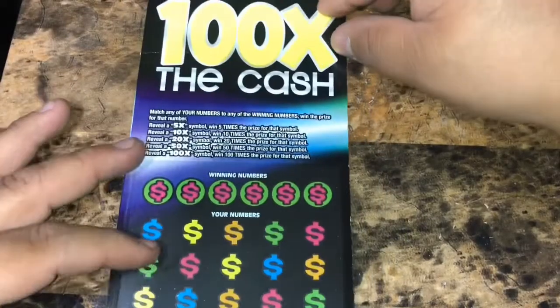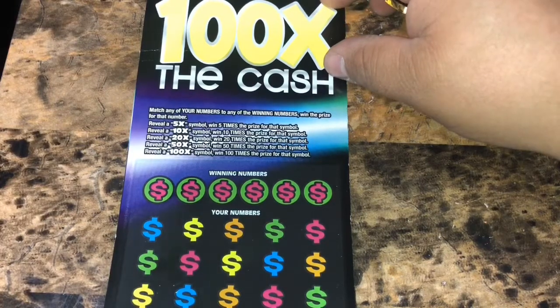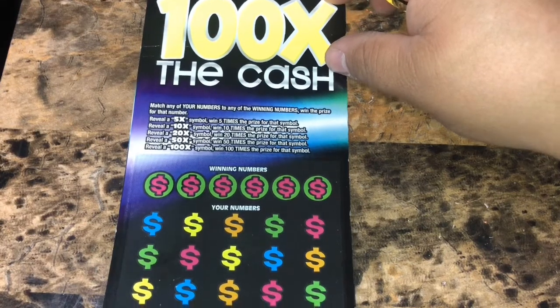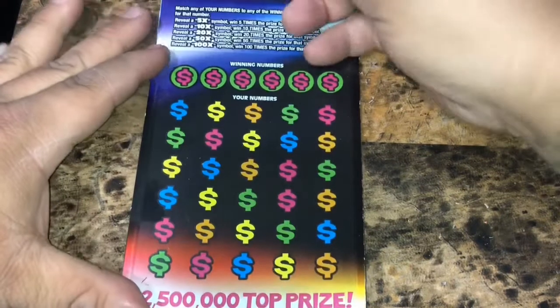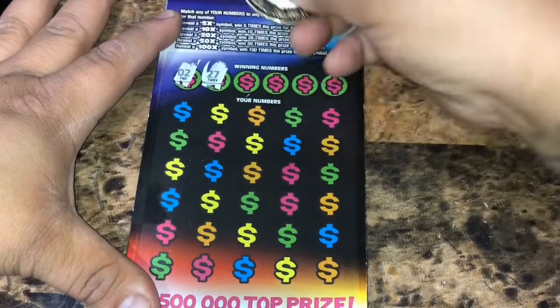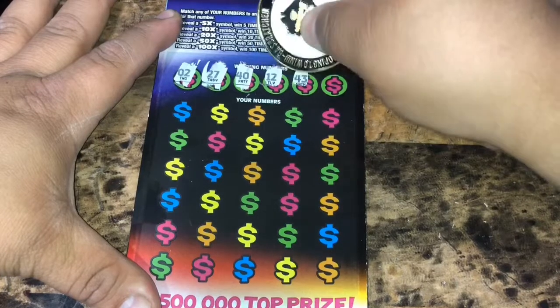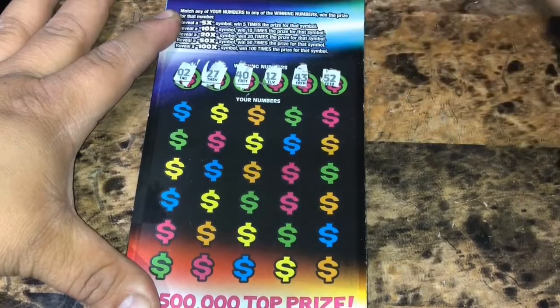On to the $20 100x the cash. We need to match any of our numbers to the winning numbers to win our prize — a 5x, 10x, 20x, 50x, or 100x symbol. Ticket number 8. We're looking for 2, 27, a 40, a 12, 43, and a 52.